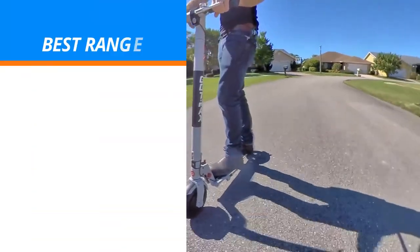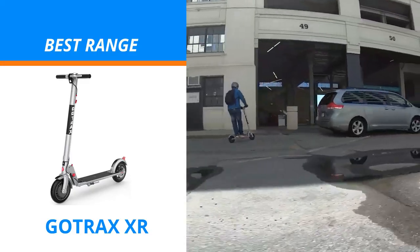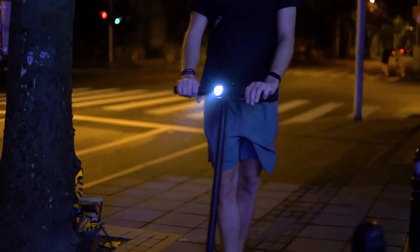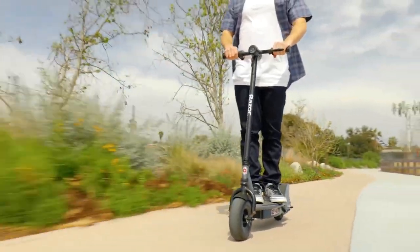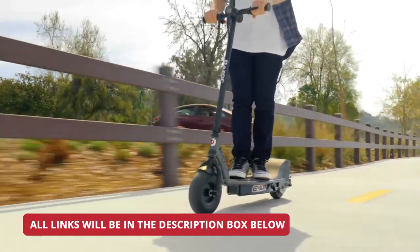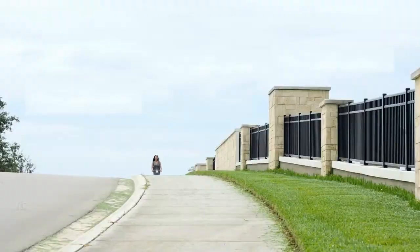One thing you might not like about the Gotrax XR is its average weight capacity — it can carry a decent amount of weight, but it's not suitable for heavy riders. The Gotrax XR is truly another one of the company's best creations. So if you're working on a budget but want an e-scooter that can travel a great distance on one charge, you better not miss out on the Gotrax XR.